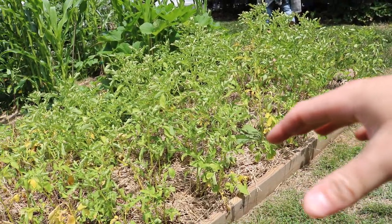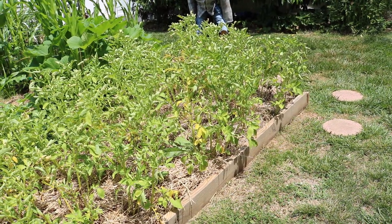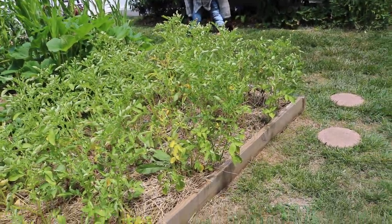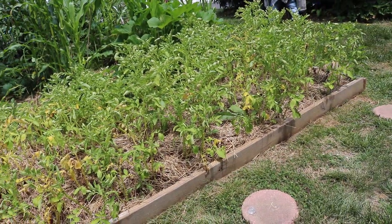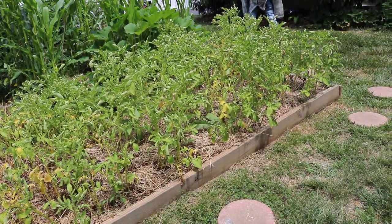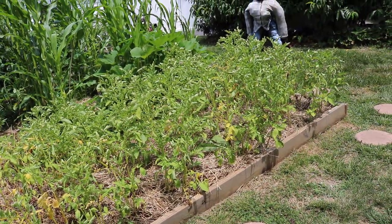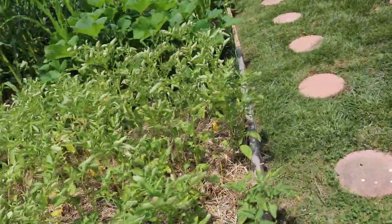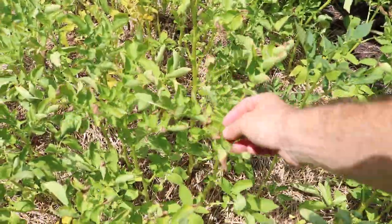The straw also shades the potatoes from the sun, keeping them from getting green and getting that chemical that's a bit toxic to our stomachs. It was also a form of hilling. I did two applications: one in the beginning where we put down compost, placed the potatoes in, then a thick layer of straw. The plants grew through the straw and we put another layer on top. I'm excited for the harvest that should come probably at the end of July, when most of these plants will really start to die back.